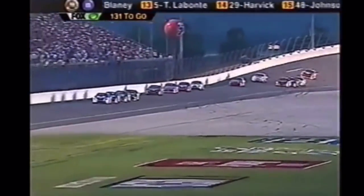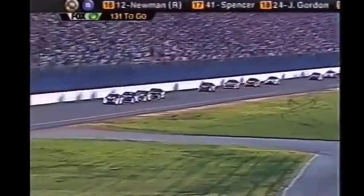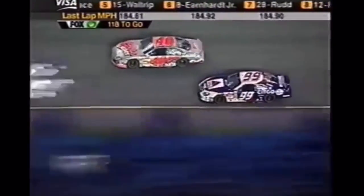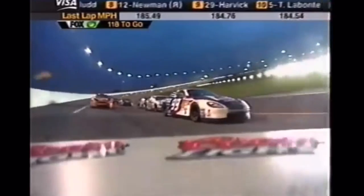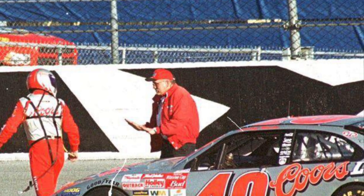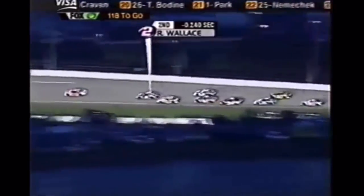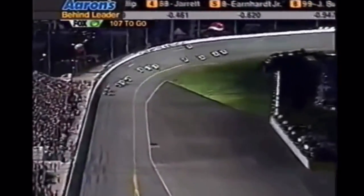Even after the caution, Jeff Burton led while Jeff Gordon dove down to the pits with a flat tire. For the first time all night, the race had calmed as much as an early 2000s restrictor plate race could. Much of the pack lined up in a train — no need to mix it up and junk your car this early. The big story was Jeff Gordon desperately trying to get back on the lead lap. Up front, the lead changed as the silver bullet of Sterling Marlin stole the lead from Jeff Burton. In the Gen 4 days, this was normal in the Pepsi 400 for good-handling cars to break away.